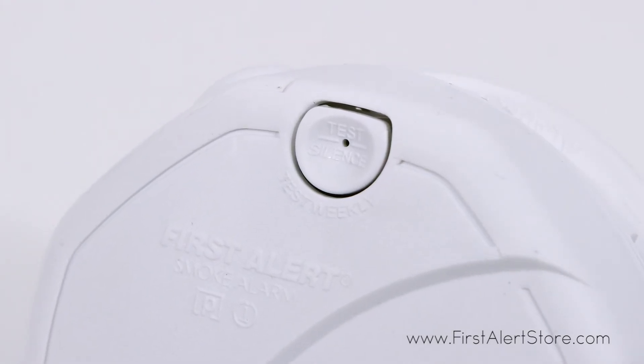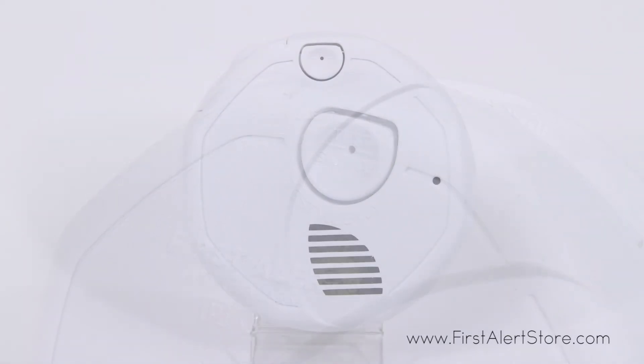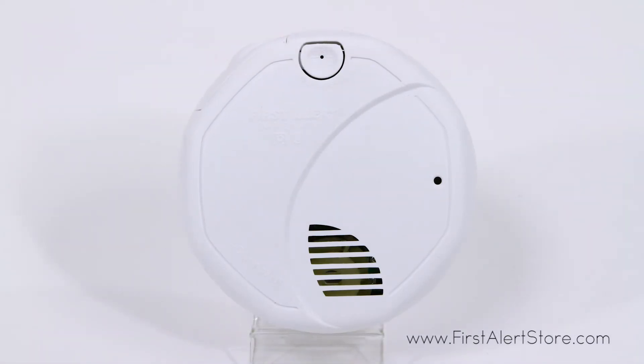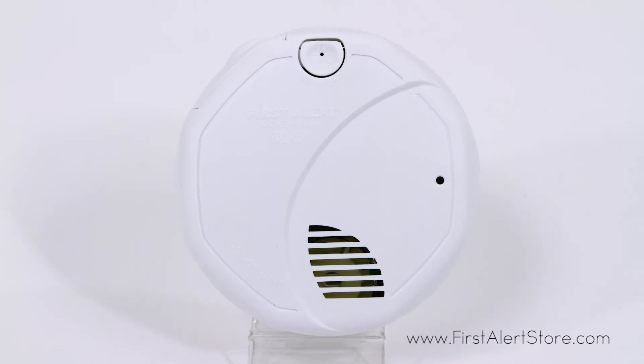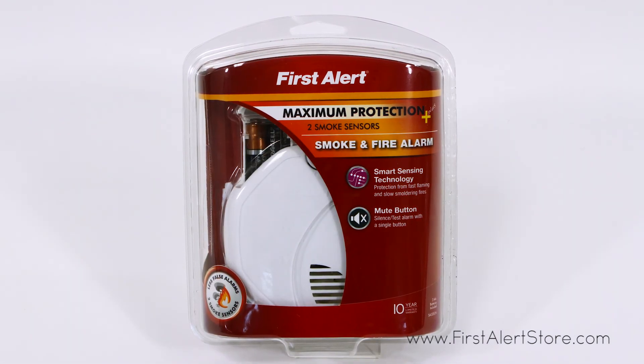You can easily perform weekly tests to assure your alarm is functioning properly. When an alarm is triggered, you'll hear a loud 85 decibel T3 pattern chirp to alert you. The First Alert SA320CN comes with a 10-year limited warranty.